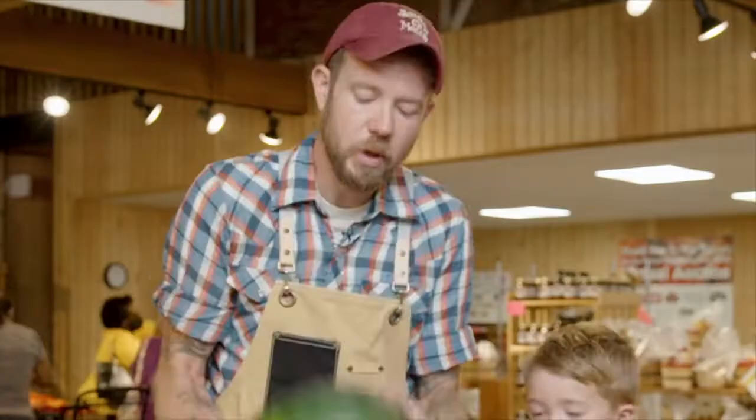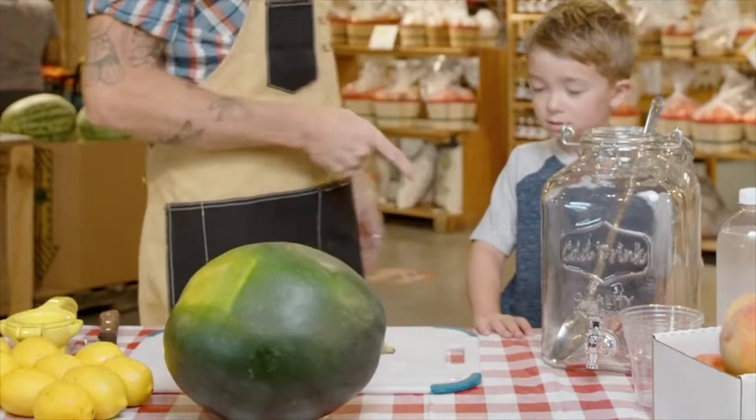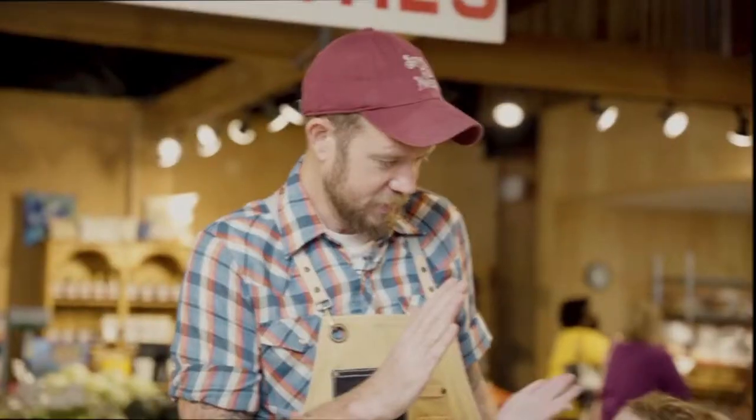So we got these beautiful, ruby red, seedless watermelons. I'm here at the farm with some fresh lemons and Kip to help work, right? Right. All right.